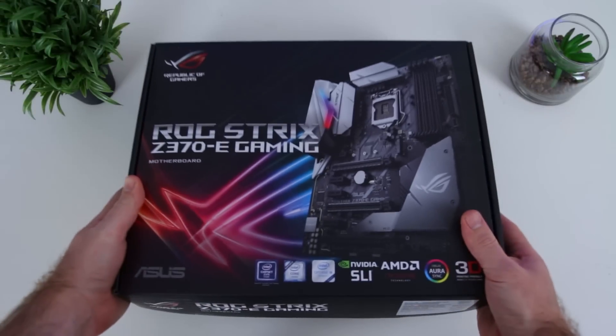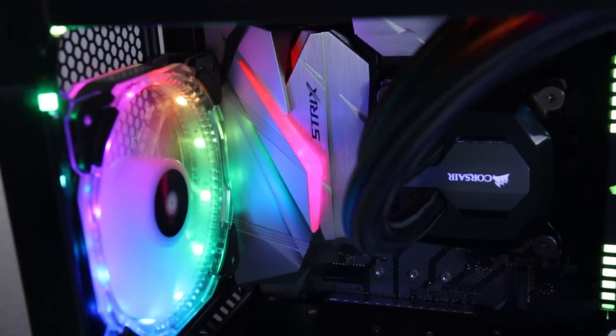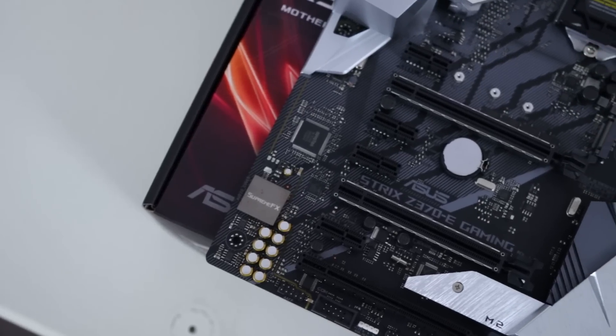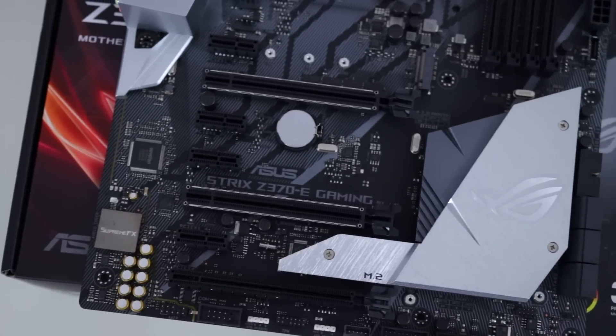ASUS of Africa has graciously lent me one of their new Z370E Strix motherboards and one of their samples of an i5-8600K for a day, even though they needed it urgently for something else. So a big thanks to them for making this video possible. If you are going to get the new Intel 8th generation processor, you can pair it up with the ASUS Z370E Strix motherboard, which features awesome RGB lighting that you can sync with all your ASUS and Aura enabled devices, built-in AC Wi-Fi and Bluetooth, a cool M.2 heatsink, and quick and easy overclocking with Fan Expert 4.